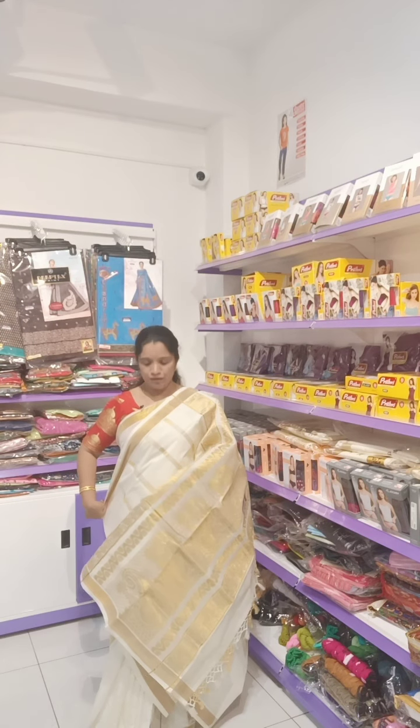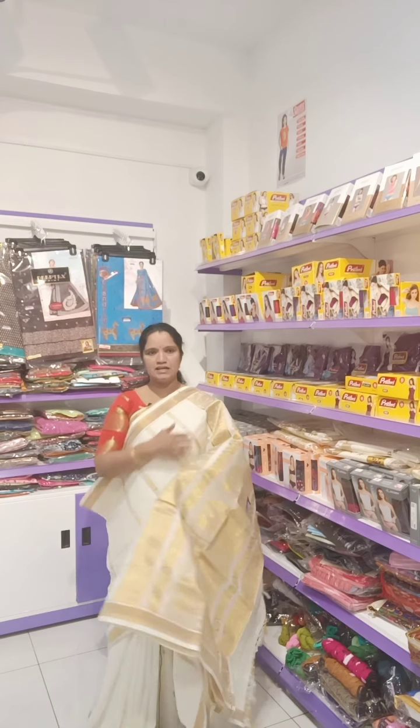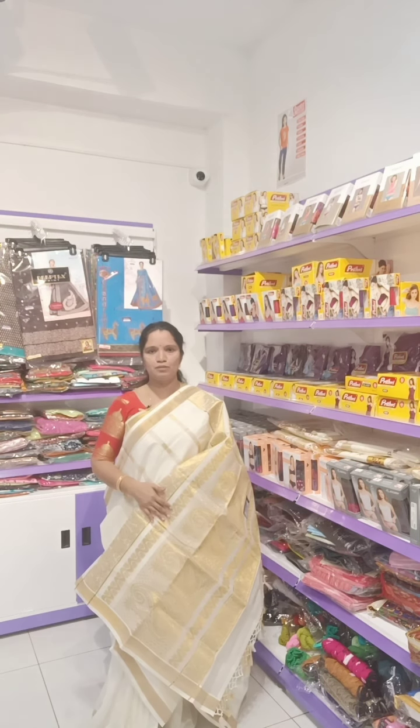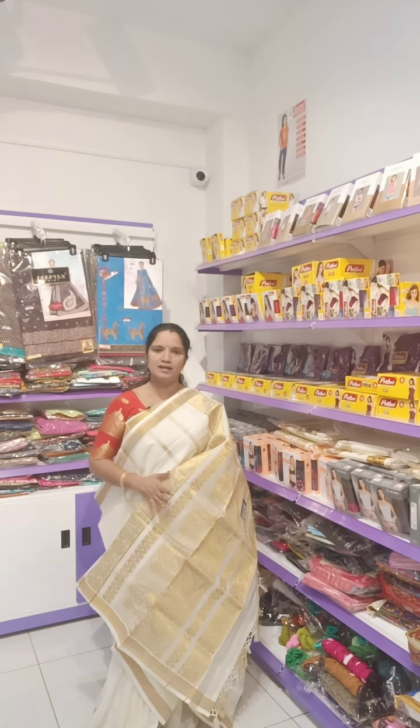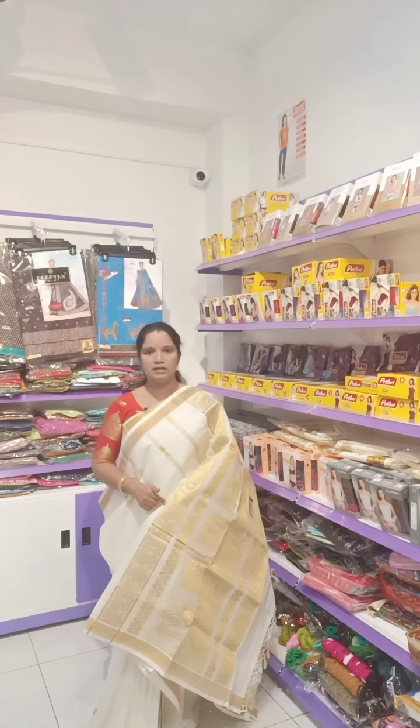Very, very grand looking and decent looking Sari. Definitely for functions, you must wear this Sari — it looks very different and very beautiful. And one more thing I want to tell you: in this particular Kerala Sari colour, it is not pure white — it is a half white line.